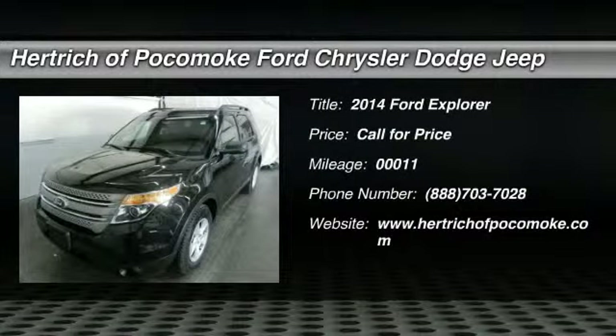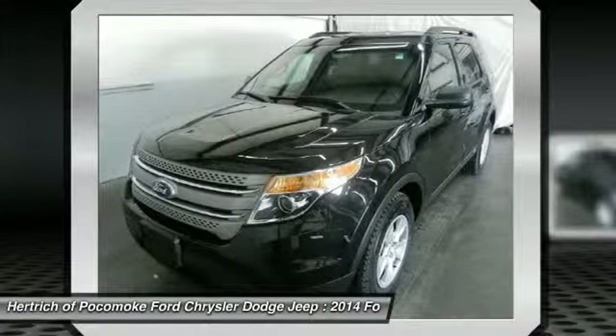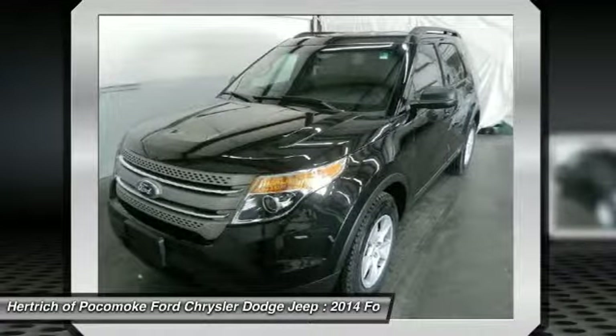Thank you for your interest in one of Hertricka Pocomoke's online offerings. Please continue for more information regarding this 2014 Ford Explorer base with zero miles.